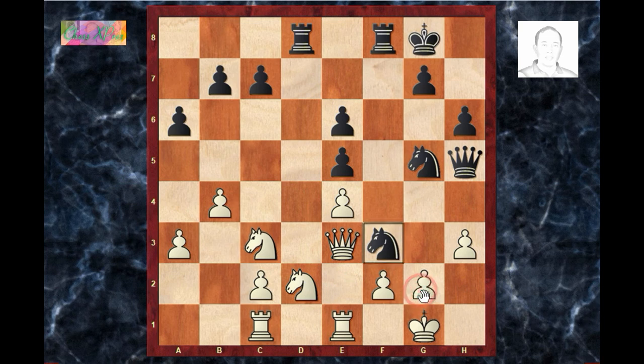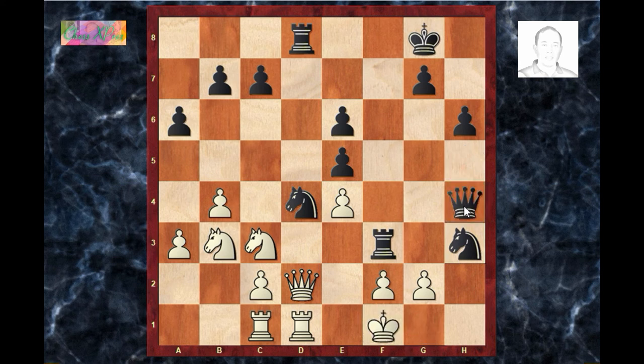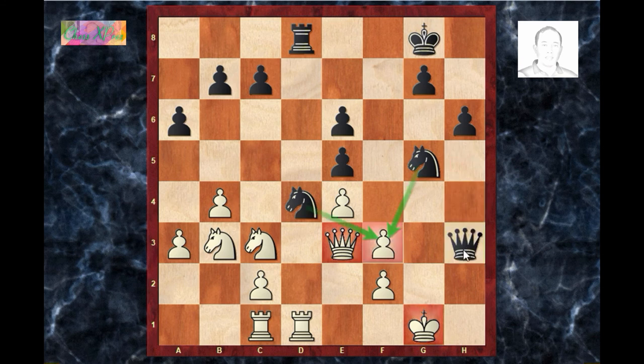So let's go back — for example g×f3, rook×d2 is just crushing. Let's go back to the last move: rook f3, g×f3. If queen d2, then knight×h3, king f1, queen h4, g×h4, g×h3, rook-f8, king e1, rook×f2. Or if g×h3 here, then rook×h3, f3, rook h1, king f2, and queen×f3 is checkmate.